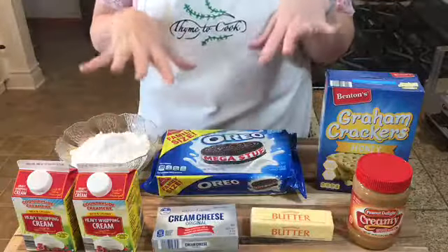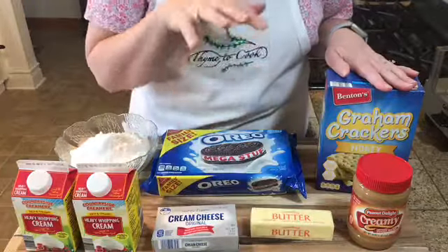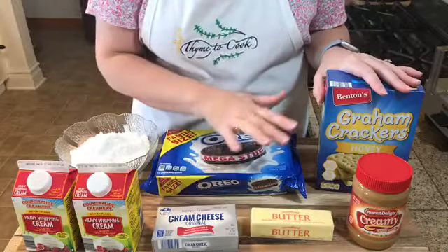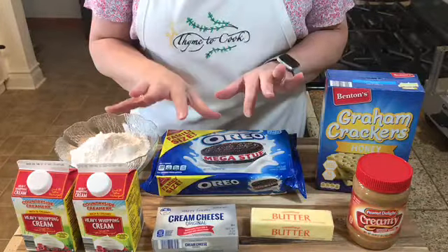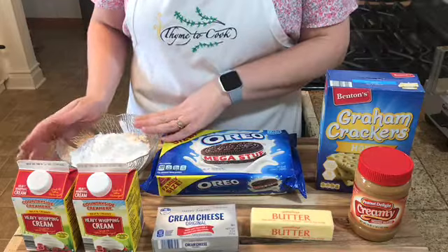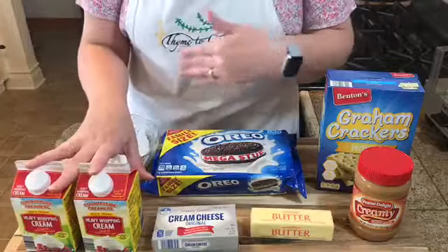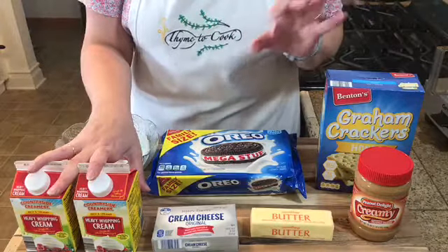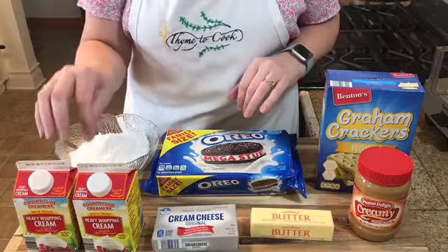Here is what you need: graham crackers and butter for the crust — you can buy a pre-made graham cracker crust if you like, but today I'll show you how to make one. For your peanut butter filling you will need a jar of peanut butter, cream cheese, two cups of powdered sugar, and four cups of heavy cream. You can use a carton of Cool Whip, and I'll put the ingredients in the description box below, but I prefer to whip my own cream.